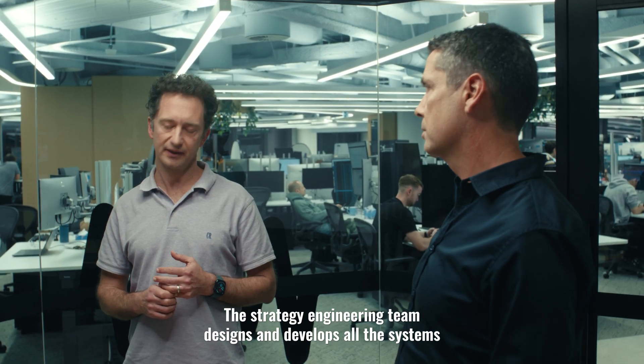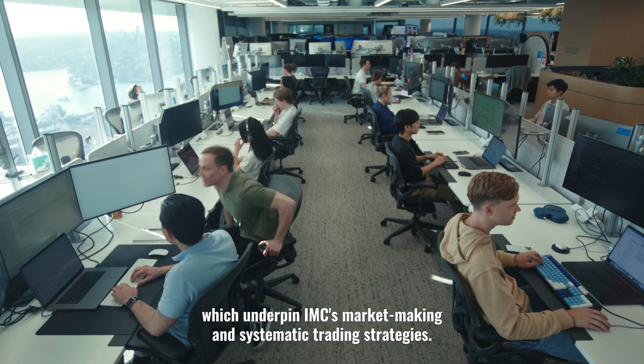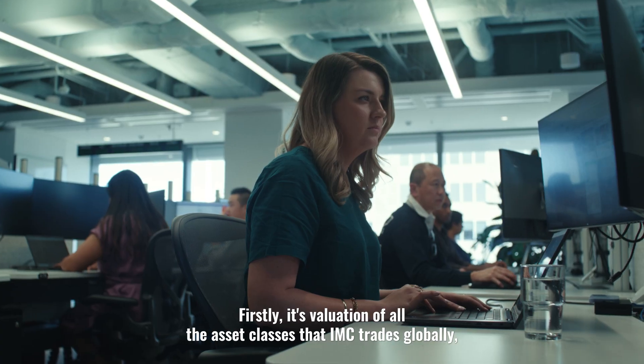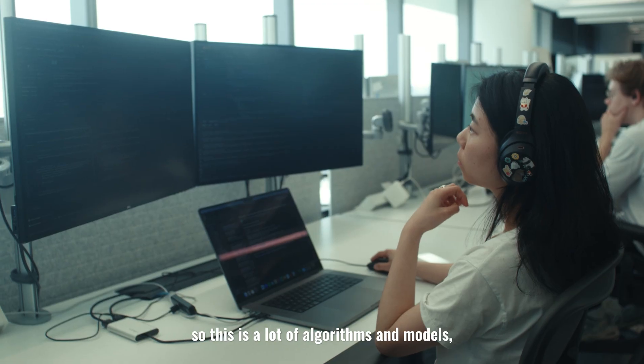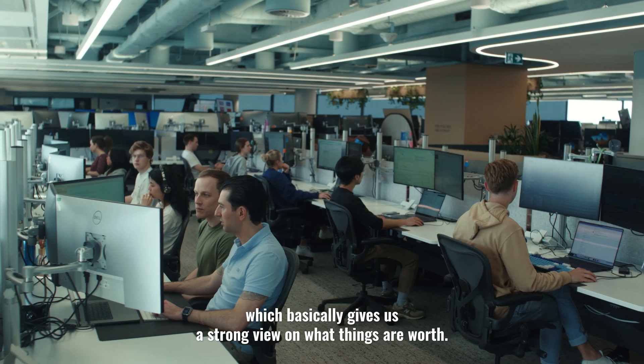The strategy engineering team designs and develops all the systems which underpin IMC's market making and systematic trading strategies. Firstly, it's valuation of all the asset classes that IMC trades globally. This involves a lot of algorithms and models which basically gives us a very strong view on what things are worth.